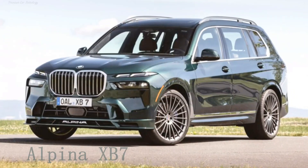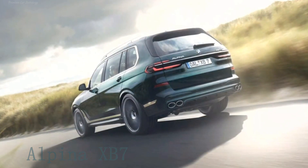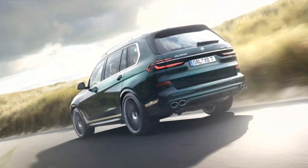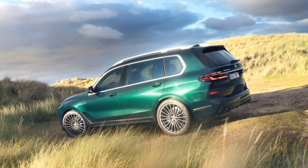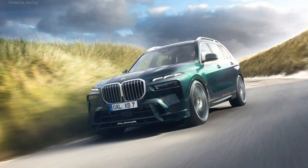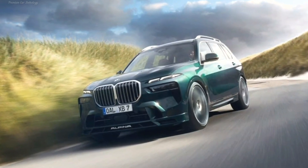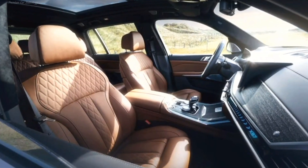Alpina introduced the restyled BMW Alpina XB7 crossover on the same day as the donor BMW X7. The XB7 formally plays the role of the non-existent BMW X7 M model. Among the improvements to the new interior: modified graphics on the screens in the branded blue-green palette, as well as blue backlight of the miniature transmission selector.